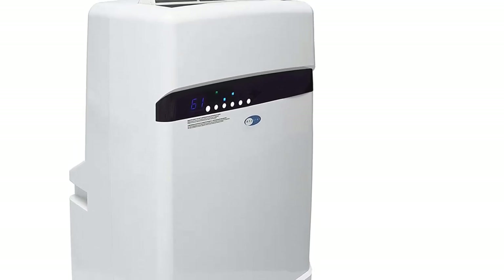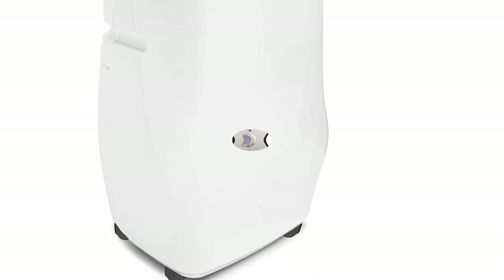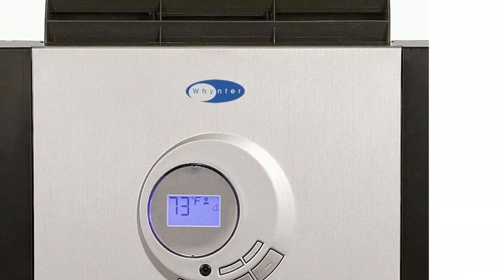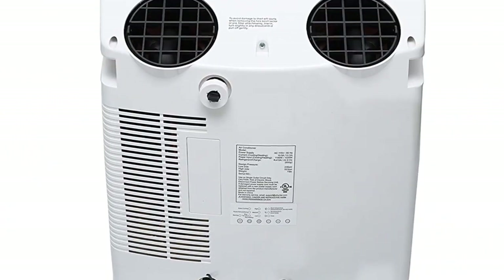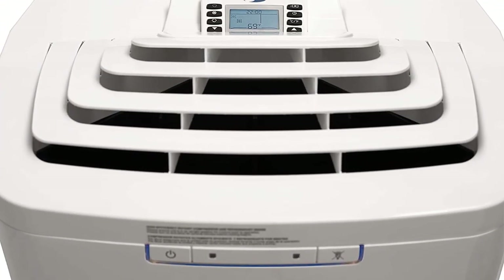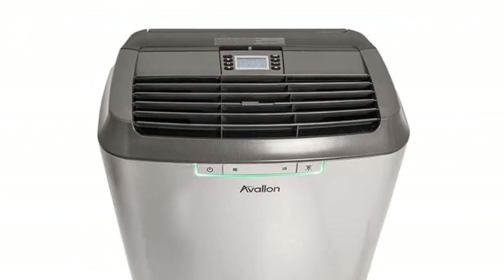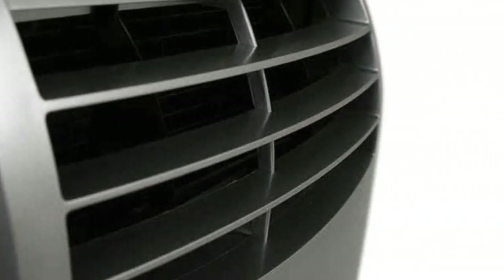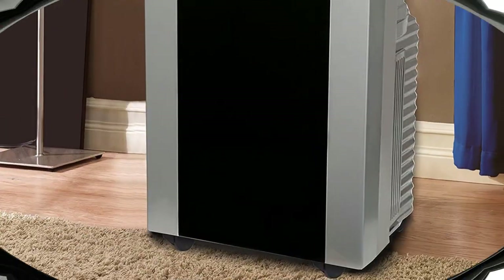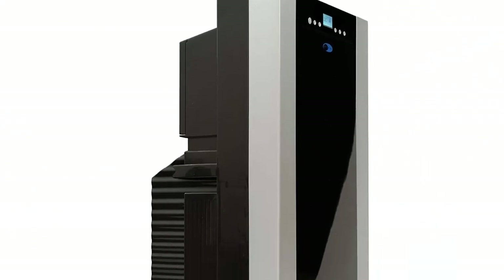Hello there. Sometimes portable air conditioners just don't go the extra mile. If you've ever tried to use a portable air conditioner to cool a large open space such as a commercial space, or to cool a space with high ceilings, you know the limitations inherent in these units. But have you ever tried working with a dual hose air conditioner? They might surprise you in terms of efficacy and efficiency, and that's what we'd like to show you today.